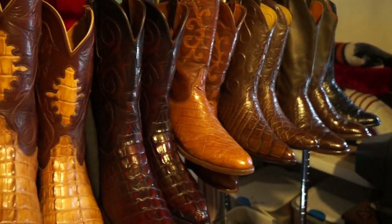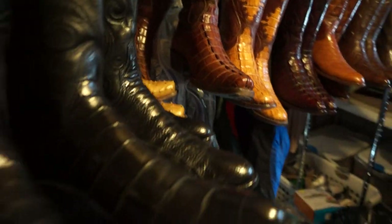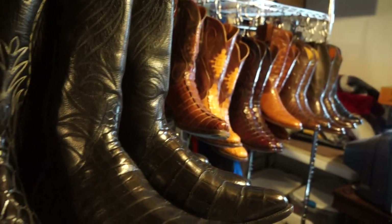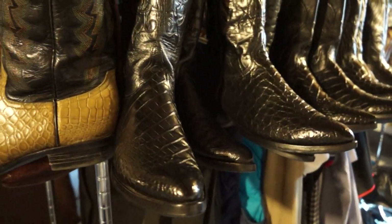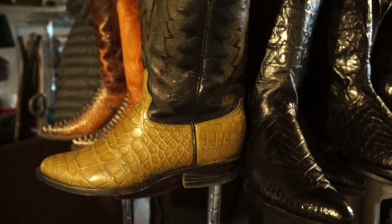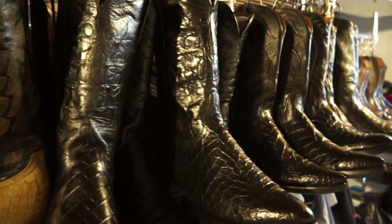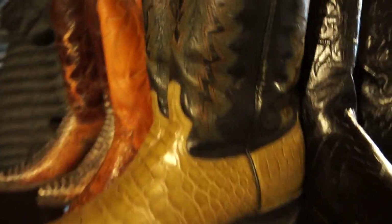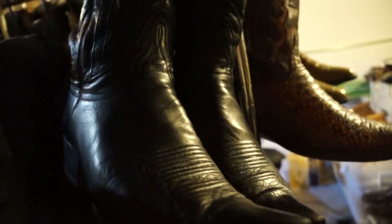Welcome to my second boot collection video. I did one a few years ago, sold a lot of those and picked up some other ones. I've got several for sale now, which is partly why I'm doing this video — to capture them. I'm going to go through different types of leather, the makers, and the boots themselves. The lighting will be a little dark but should adjust.